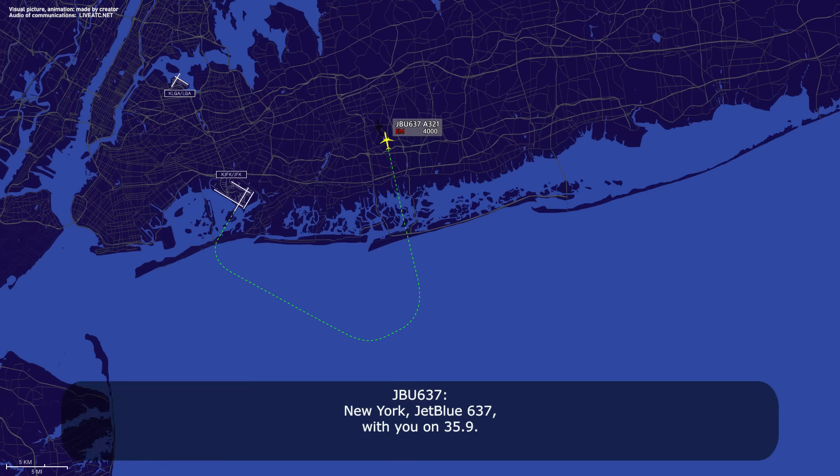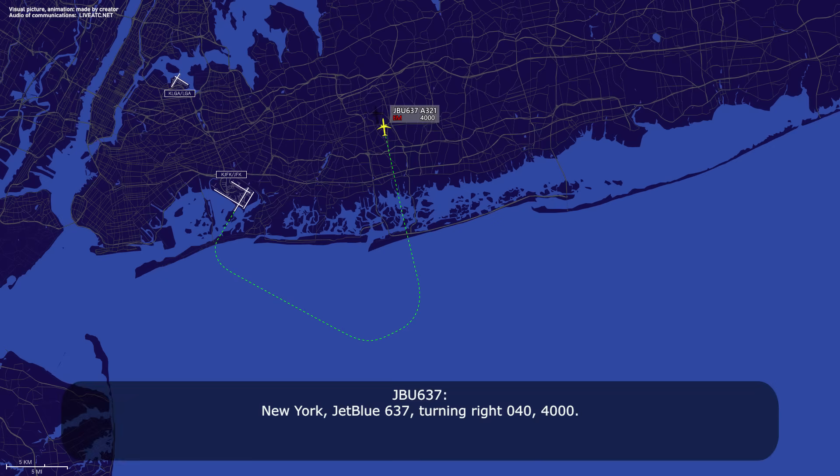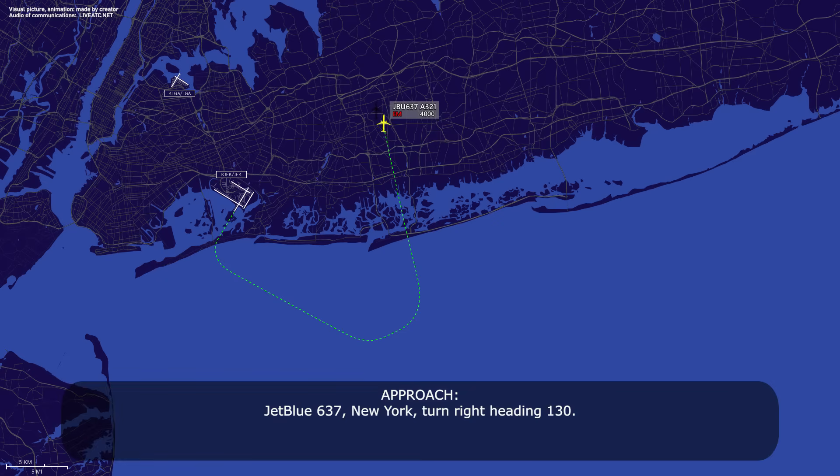New York, JetBlue 637 with you on 35.9. JetBlue 637, you should be on 125.7. I'm planning 040. 040, 25.7, JetBlue 637, good day. New York, JetBlue 637, turning right 040 at 4000. JetBlue 637, New York, turn right heading 130. Right turn 130, JetBlue 637.